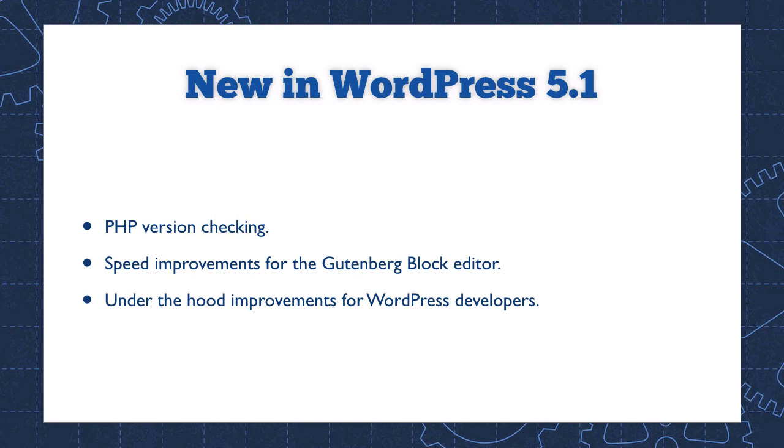What you can expect to see is PHP version checking. This feature will help you identify if the version of PHP running on your website needs an update. You'll also see speed improvements for the Gutenberg block editor, and you'll get the usual assortment of under-the-hood tweaks and updates for WordPress developers — those are the people who make plugins and themes. Most website owners won't notice those.